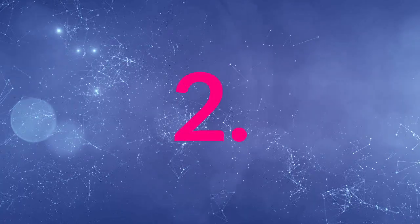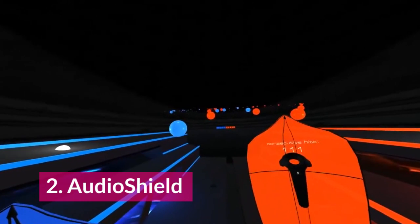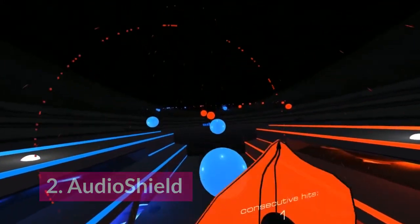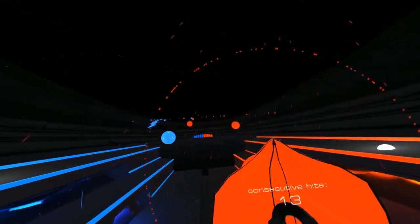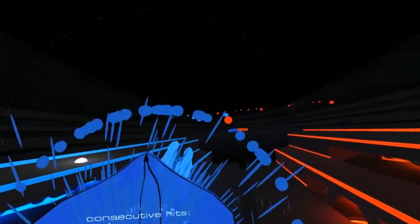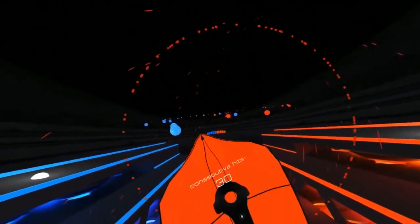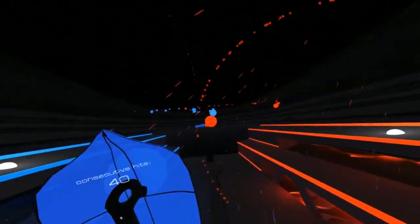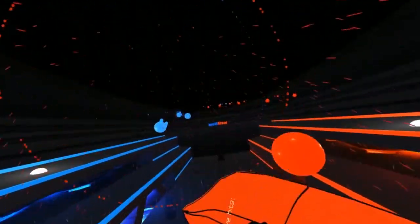At number 2, we have Audio Shield, which is very similar to Guitar Hero or Audio Surf. It's a rhythm-based game where you hit the notes of your song — you choose any song you want and notes will fly at you, and you need to protect yourself with your controllers. This uses the HTC Vive. Audio Shield does a great job of making your music come to life, and it helps you remember it more because you're experiencing it with your whole body and not just with your ears.